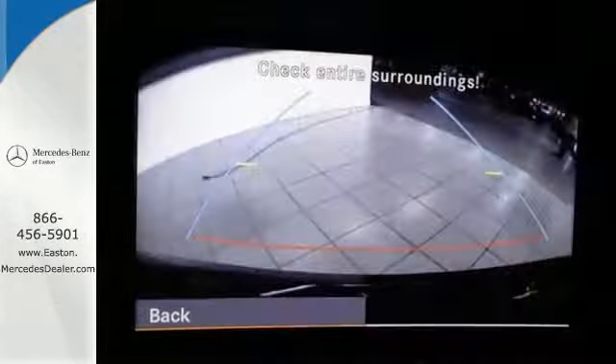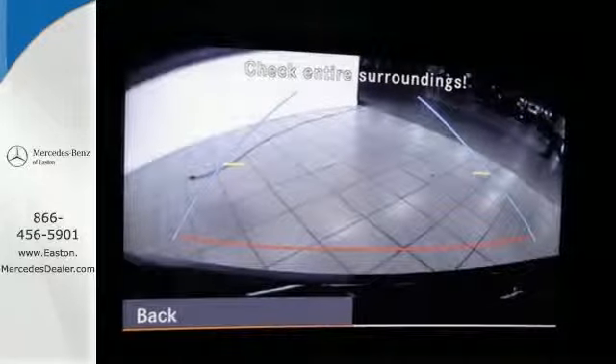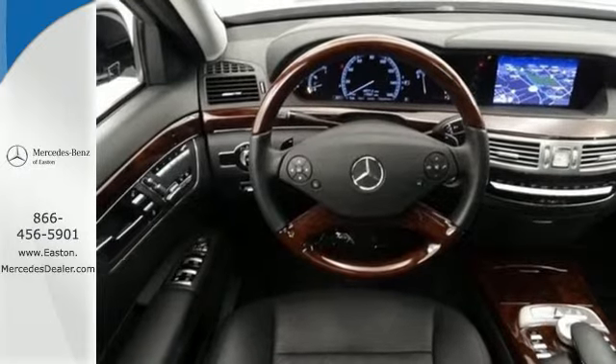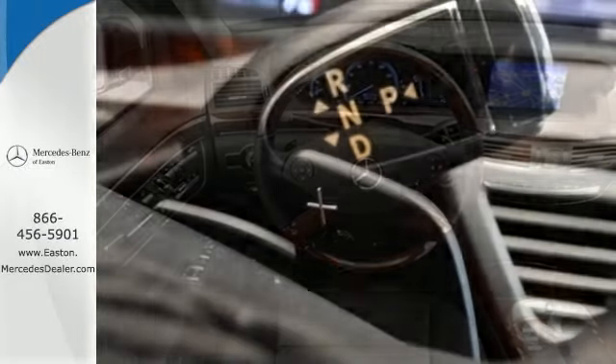It's loaded with features including rain-sensing wipers, heated mirrors, and Bluetooth wireless. You also get the safety of an emergency communications system, parking sensors, and a backup camera.